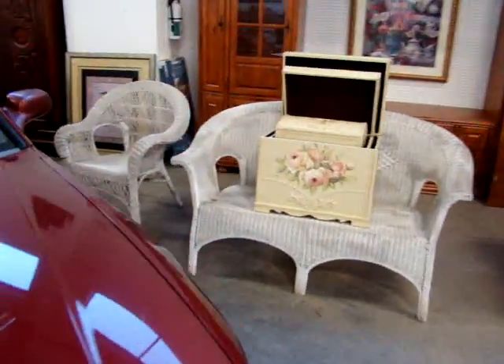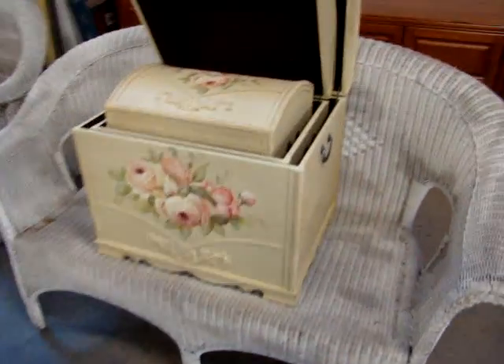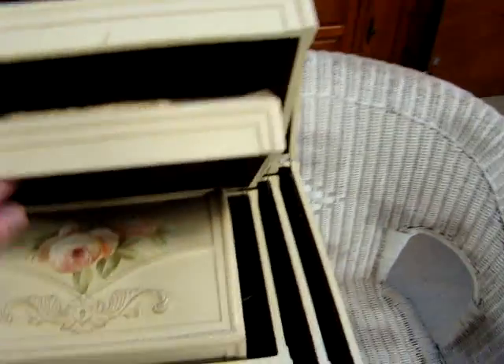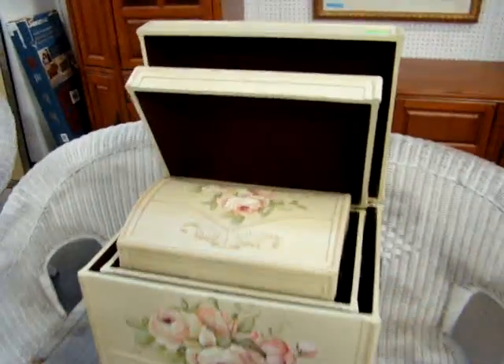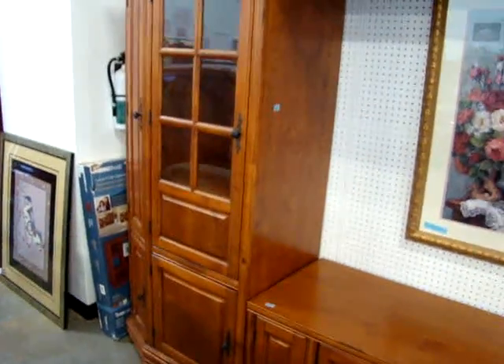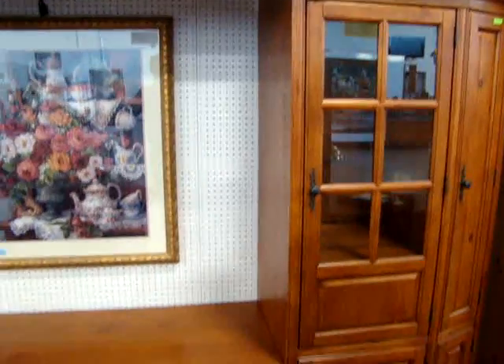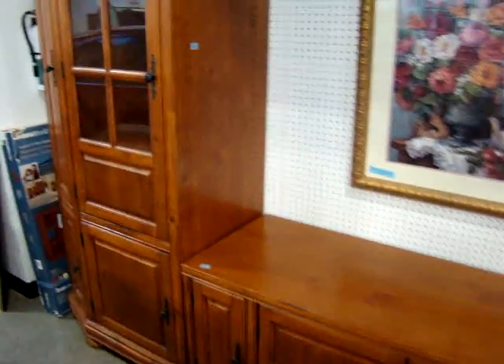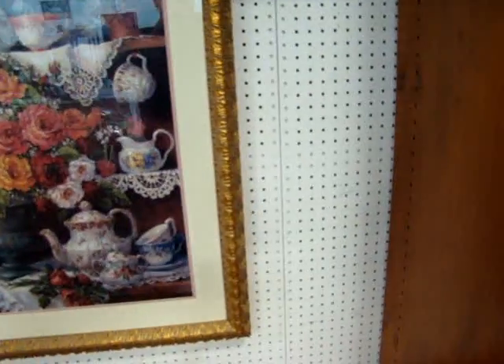Here we have another wicker love seat and chair. Nice set of painted nesting trunks — looks like Bombay and Company, four of them nested together. Here we have a large entertainment center with bookcase sides. If you didn't use the center portion, you could actually put the two pieces together and make a beautiful curio cabinet. This is the shelf that goes across the top for your TV and VCR. We didn't have the pegs to hold it up. Here we have a nice armoire.